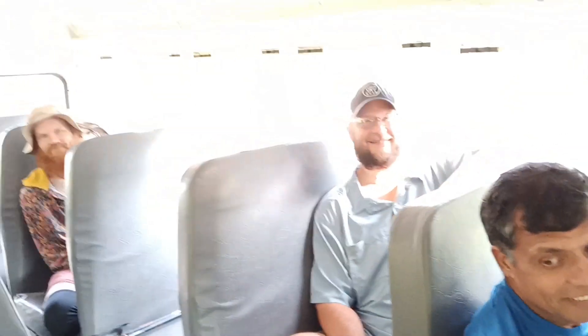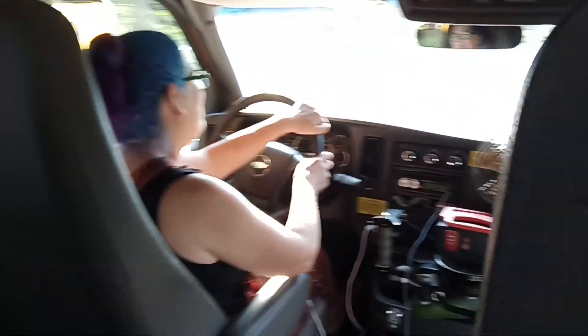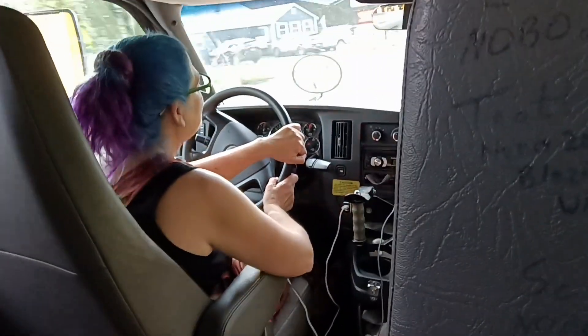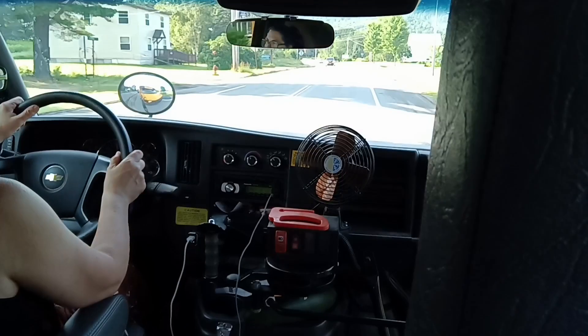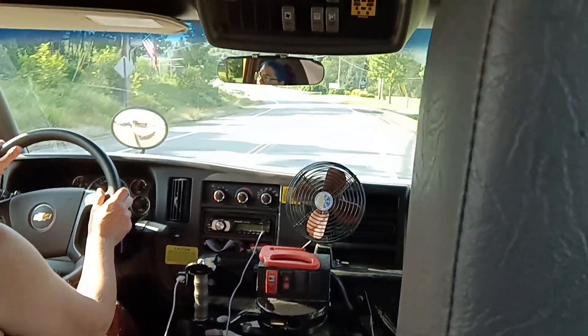Hey everybody! It's day 188 for me and we are riding the short bus — this is the main Roadhouse short bus. There's Jen. We are heading to hike the Bigelow's today. There's a crowd of us and it's nice to be on the road and heading out. We're going to be slack packing Sobo from where she drops us off back to the hostel.